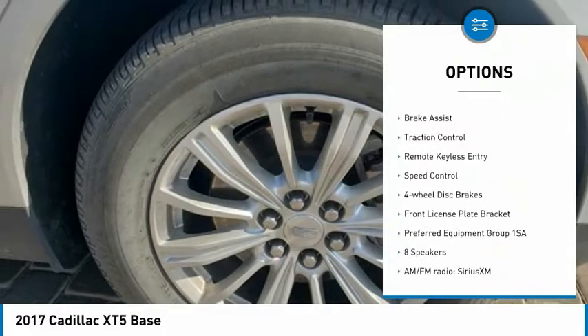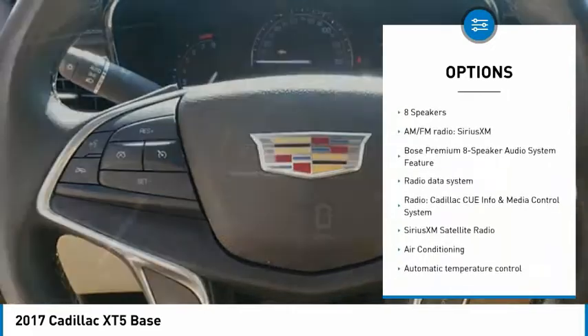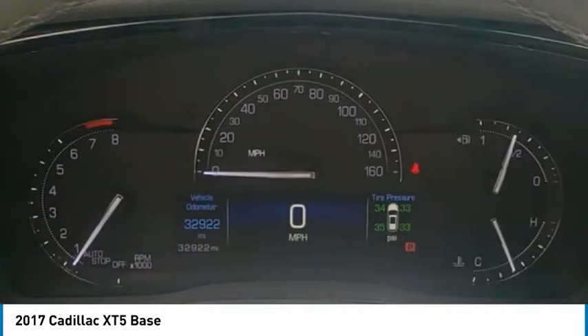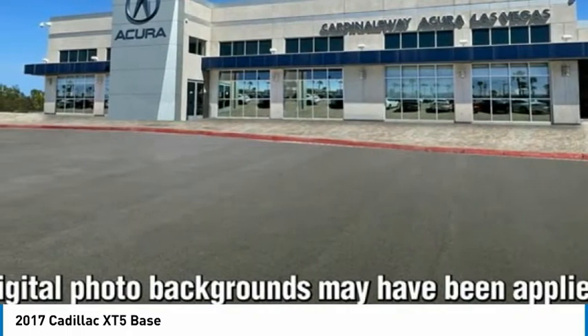alloy wheels, power liftgate, four-wheel independent suspension, brake assist, traction control, remote keyless entry, speed control, four-wheel disc brakes, front license plate bracket.